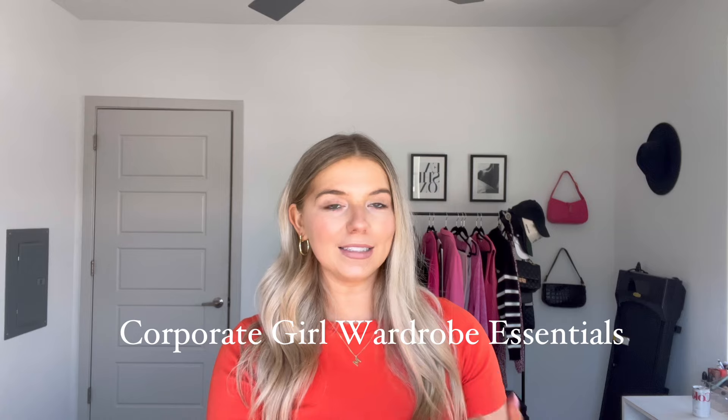Hello guys and welcome back to my channel. If you're new here, my name is Macy. Thank you for clicking on today's video. Today is going to be all about corporate girl outfits, corporate girl essentials — like basics that you should have in your wardrobe so that you can mix and match a bunch of different outfit ideas.